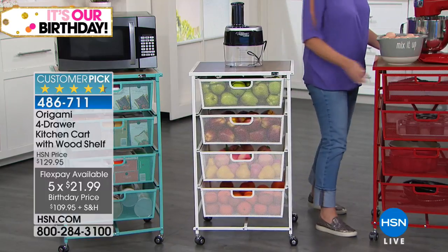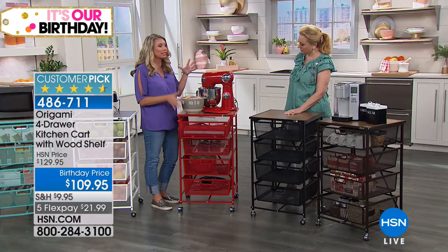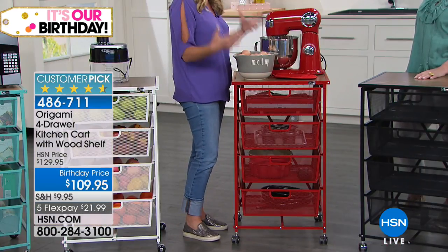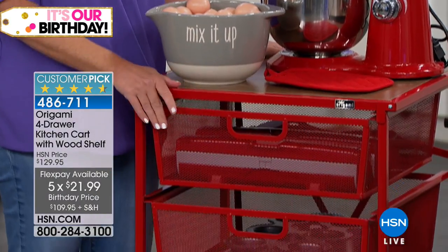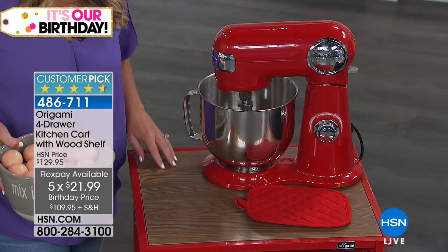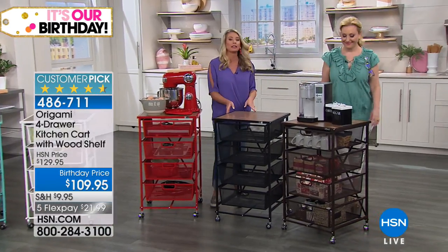Moving on to red — a lot of people accent with red in their kitchen. People are buying big appliances in bold colors to give a pop of color against neutral countertops and cabinets. Origami has nailed its shade of red — it's a true fire-engine pop of color, with a beautiful wood top with great grain. Next to it is the black, which has a hammered metal finish, great if you have black appliances or like a modern look.